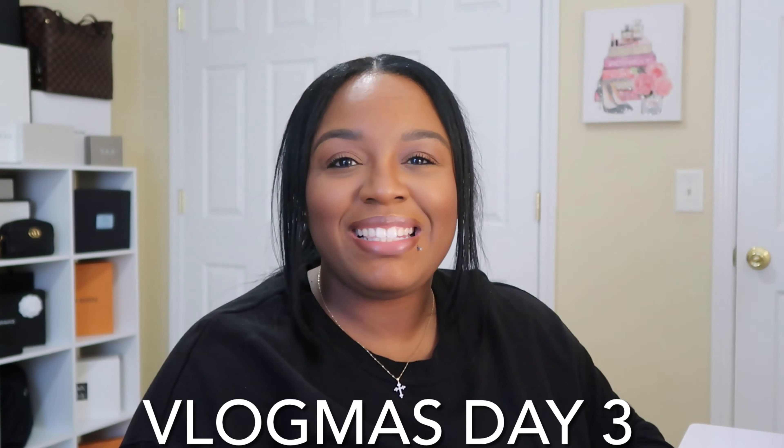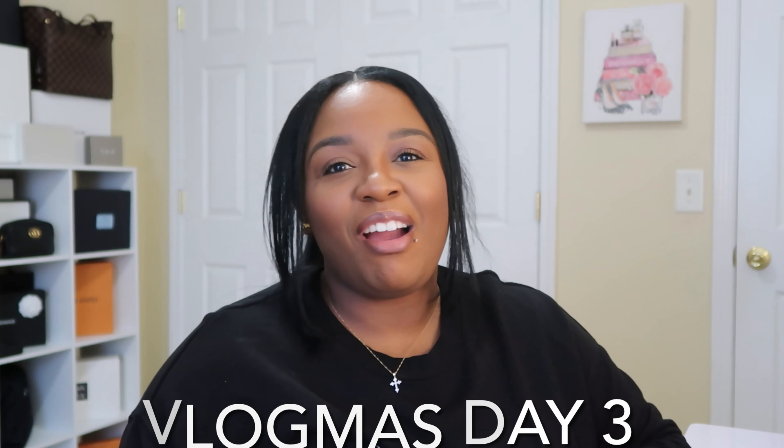Hey y'all, welcome to Vlogmas Day 3! Today we are doing a vlog-style sit-down video. I'm going to be talking about handbags that are under a thousand dollars that I think you should consider adding to your collection. Some of these bags I do have, some I don't — I know some of my girlfriends have them or I've seen them talked about. If you haven't already, please subscribe and turn on notifications because we are posting every day until Christmas.